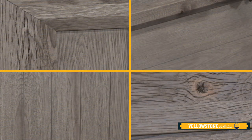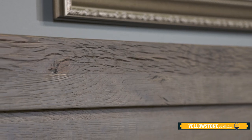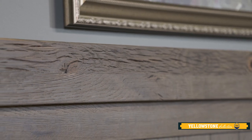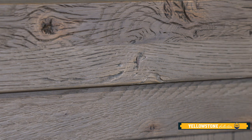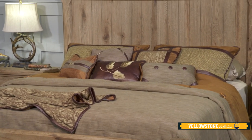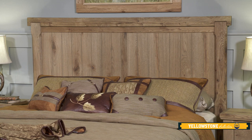The dominant design characteristic of Yellowstone is the reclaimed wood look that we have created by utilizing our unique drying process, which accelerates the aging process of the wood and gives it all of the splits and cracks and aging that you normally only find in reclaimed wood. We like to say that normally only mother nature could make wood look this good.